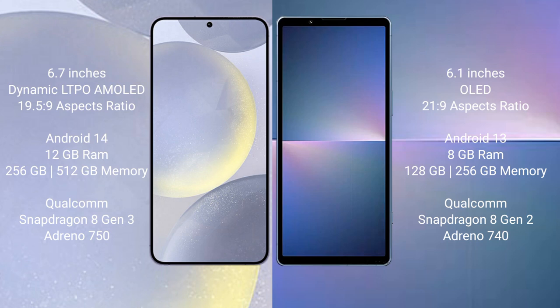Samsung Galaxy S24 Plus runs on the Android 14 operating system. Sony Xperia 5 Mark 5 runs on the Android 13 operating system.